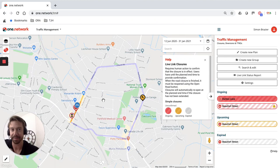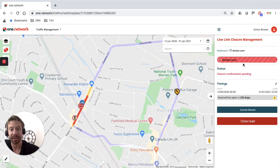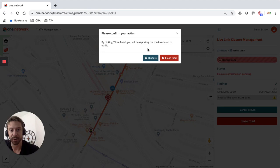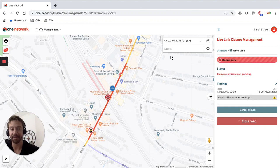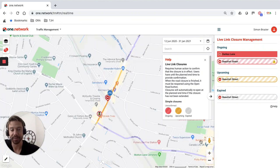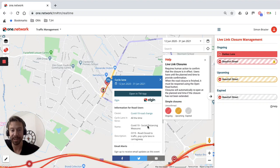For our live link users, Darks Lane is now being added to the closure management interface. When I click on Darks Lane I get a big red button to close that road. I'm going to shut that road down now — it gives a warning to make sure the information is accurate — and by doing so that road closure is now disseminated out to our SatNav partners and visible to as many people as possible. When you click on it you can see all the information provided: social distancing measures, road closed to traffic, pop-up cycle lane in carriageway.